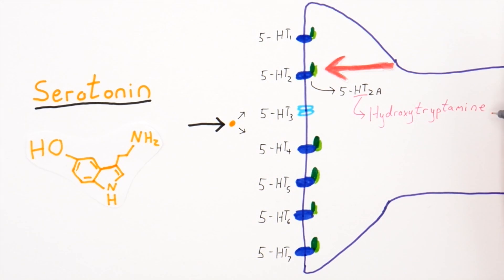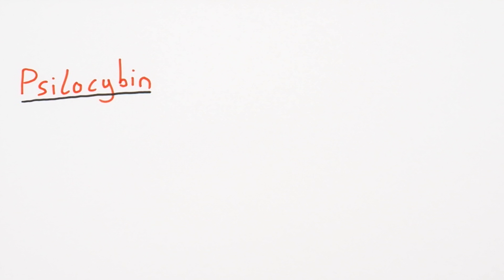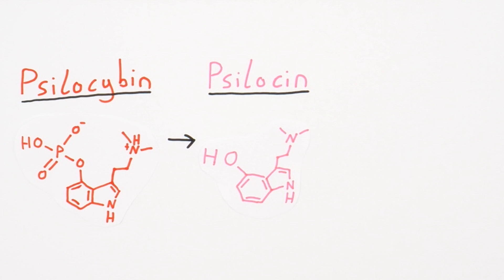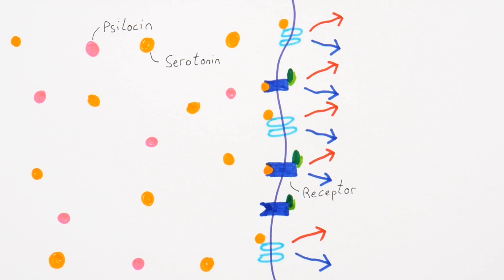HT stands for hydroxytryptamine — trip! Now back to psilocybin. Once in your body, psilocybin, which looks like this, is rapidly broken down to produce psilocin, which looks like this. Psilocin has a really similar structure to serotonin, so it readily binds to the serotonin receptor, causing increased levels of those serotonin-like cascading reactions.